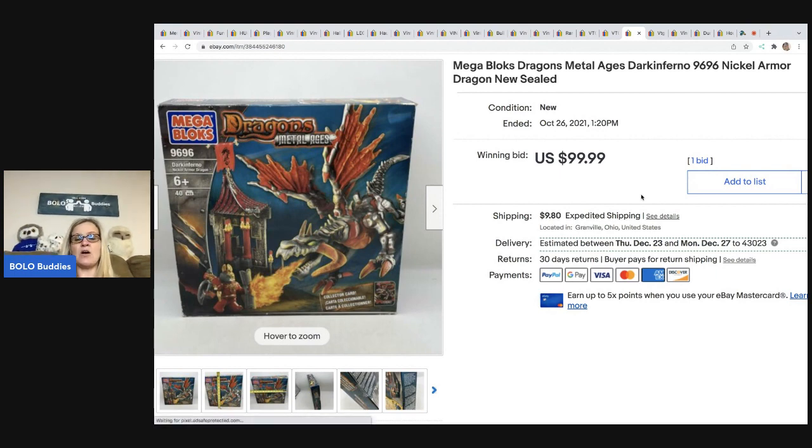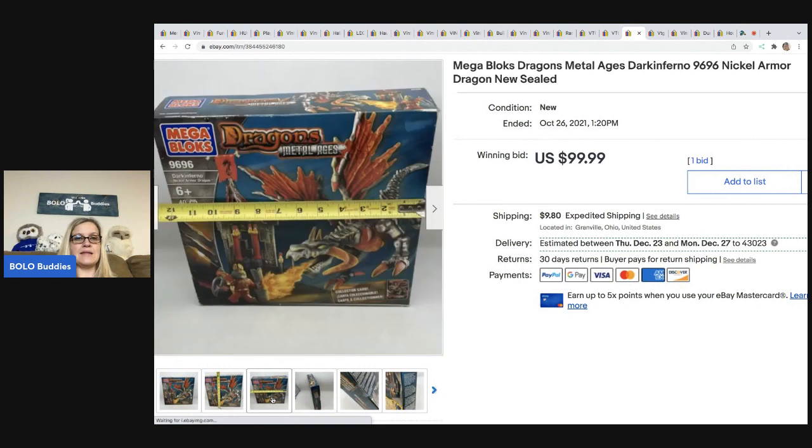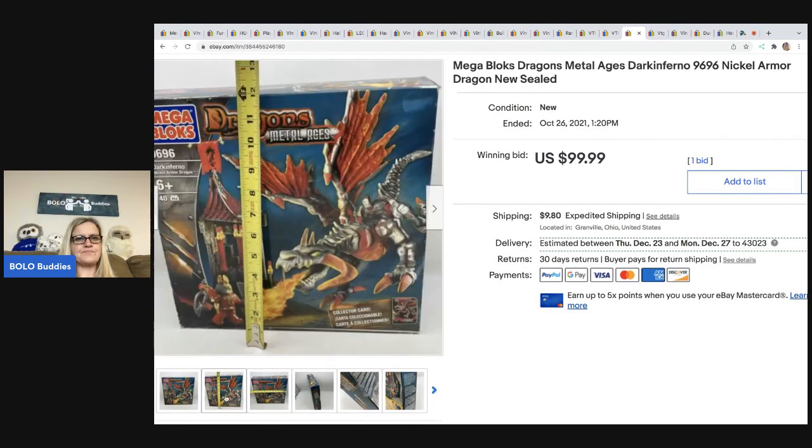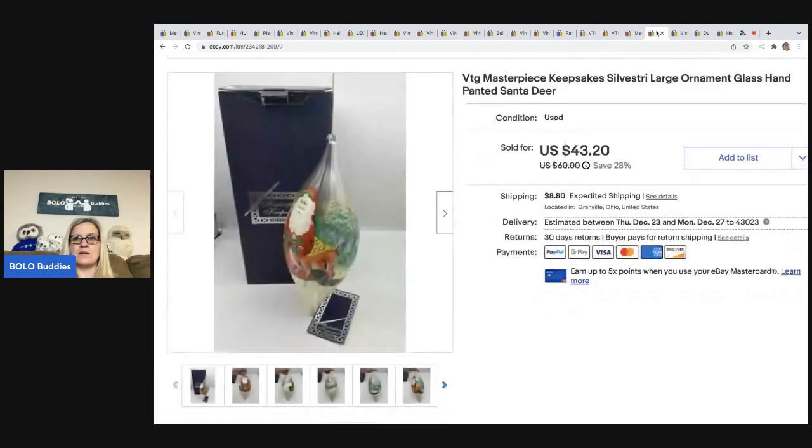Auctions for You is a YouTube channel that does auctions and selling events. I ended up having about $15 in this lot — maybe around $45 to $55 for everything. I ended up selling this sealed Mega Blocks set for $99.99 plus shipping. I could not find any comps, so I took a chance on it, and it did pretty good. Mega Blocks don't sell for as much as Legos, but this was retired and discontinued. Auctions for You and Donatella Bottolino are linked in the description — they have great selling events and I purchase from them regularly.